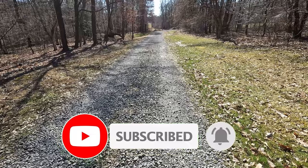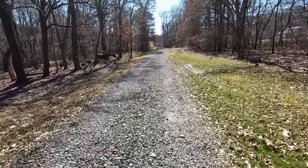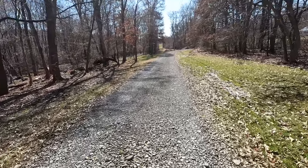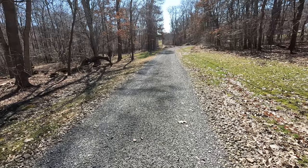As we go further out the driveway here, you can see we're getting to the start of the tar and chip. Like I said, 300 feet of the driveway in tar and chip. I wanted to have a little experiment to see if we'd like tar and chip on the rest of the driveway — I had actually been considering it previously from a local vendor. It seemed like a great opportunity to get this done.